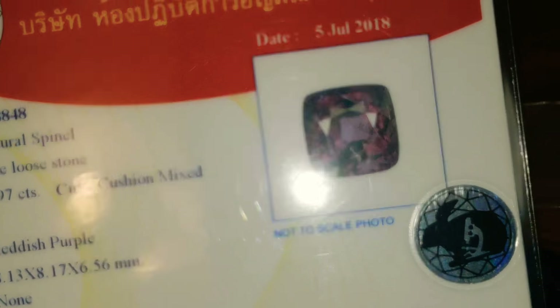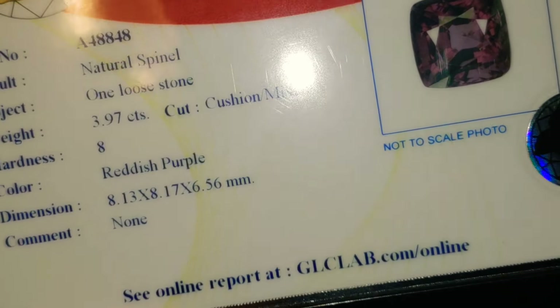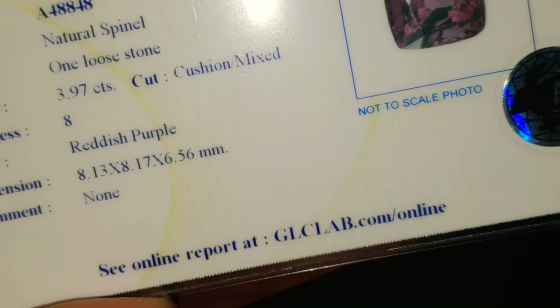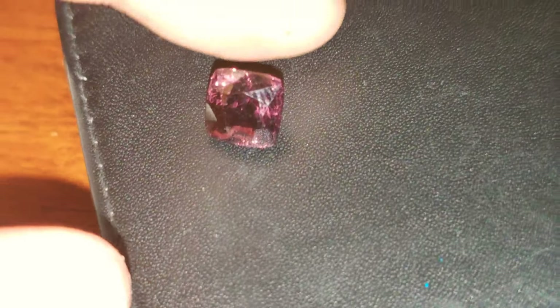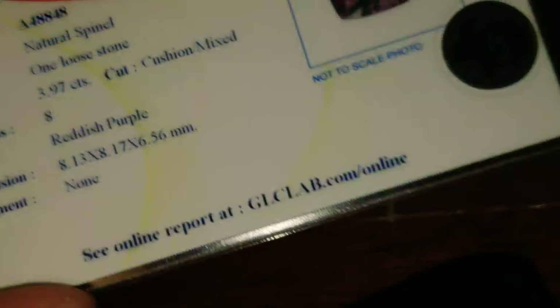Certified. If you guys want, I can get you a GIA report. I don't really recommend it unless you plan on reselling the stone — this is adequate; they use similar tests. I guarantee it 110% money back: if you find that this is a treated stone, or if you find that this is not a natural spinel, I will absolutely refund 110% of your money. It is certified and you do have a laboratory report.